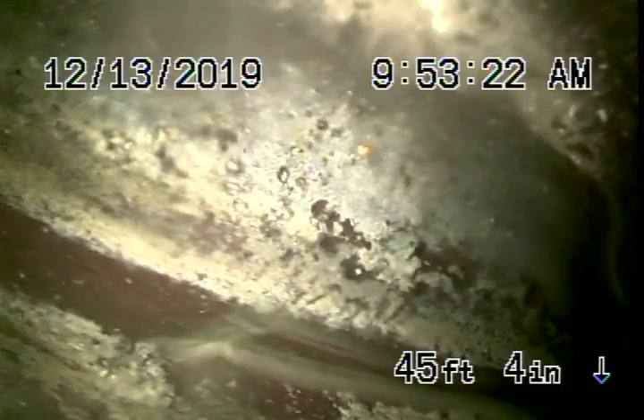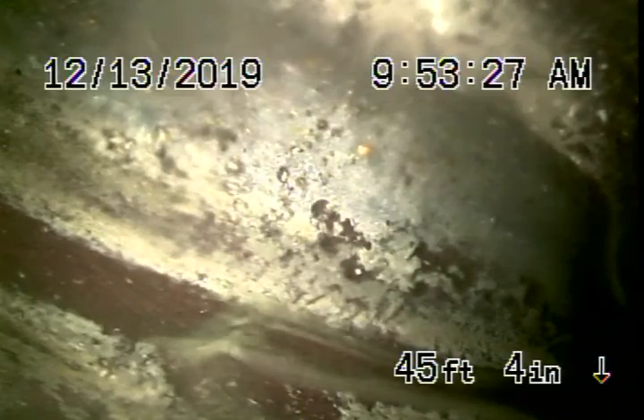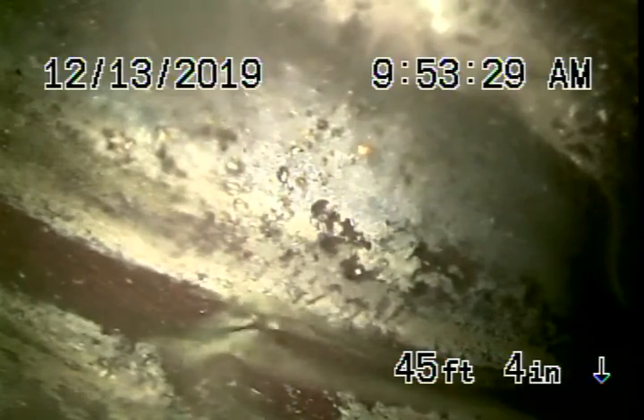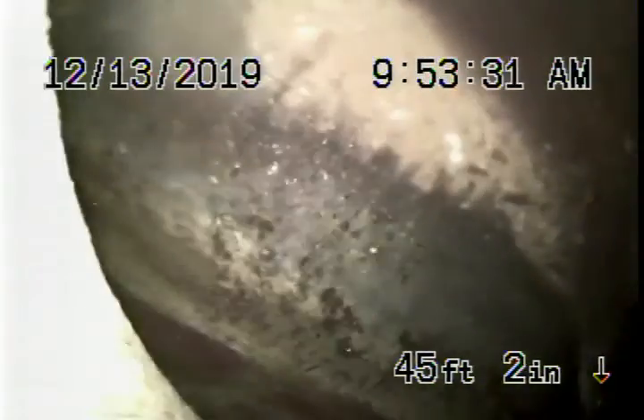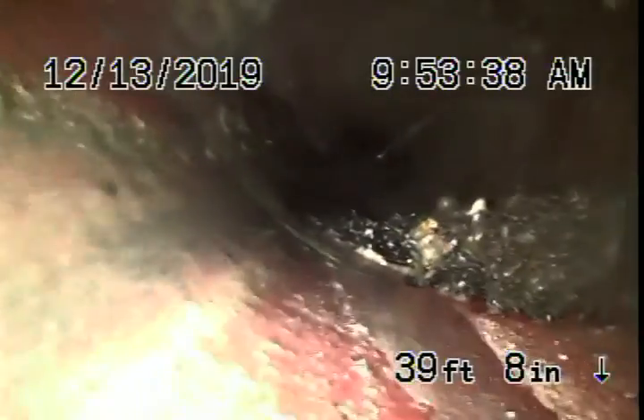We're running our camera from the 4-inch clean-out, a two-way clean-out, located in the front of the house. Going downstream, we're all the way out to the city connection in the middle of the street. We have a 6-inch clay lateral coming back from the middle of the street towards the property.